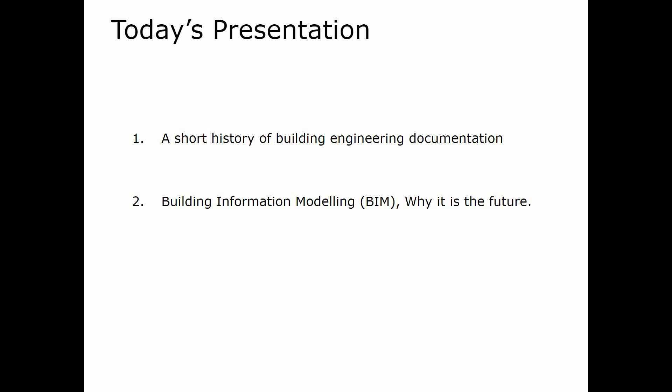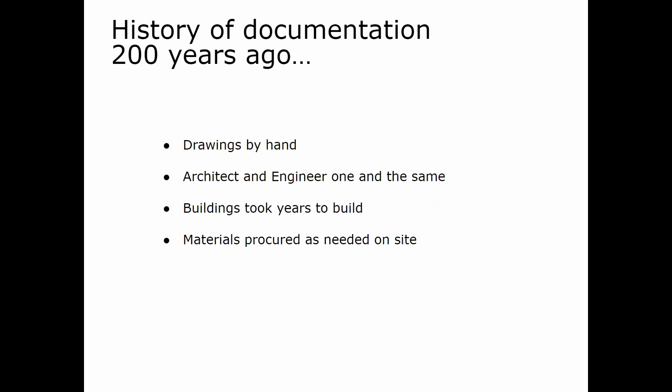G'day. In today's presentation we're looking at two things: a short history of building engineering documentation and Building Information Modeling, or BIM, and why it is the future. What happened 200 years ago in documentation? Well, drawings were done by hand, architect and engineer were one and the same person, and buildings took years to build.